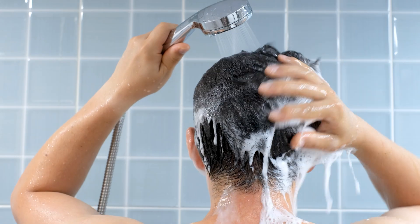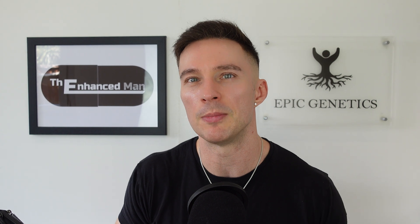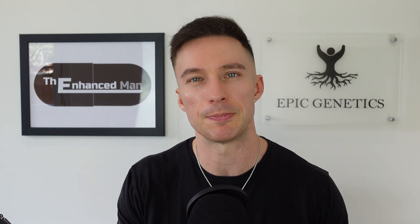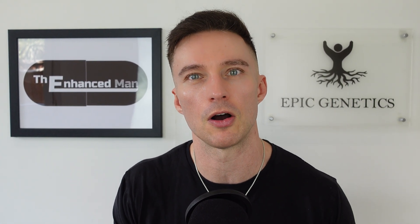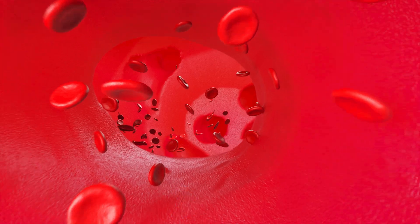I used to use foam minoxidil in the morning as well, but I think it's overkill when using Revita shampoo. The foam is handy when microneedling, which I do at a depth of one millimeter in the evening while watching TV. Applying RU58841 on the same day as microneedling could risk building up systemic absorption, so I do microneedling in the evening and wash my hair with Revita shampoo first thing in the morning, which improves scalp permeability while increasing blood flow and stem cell activation.